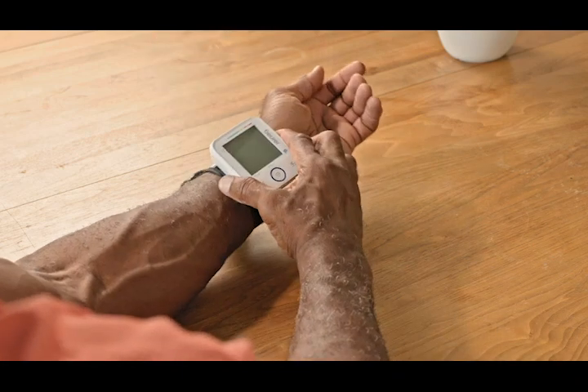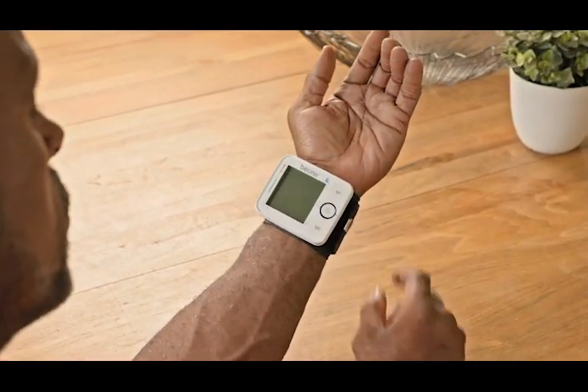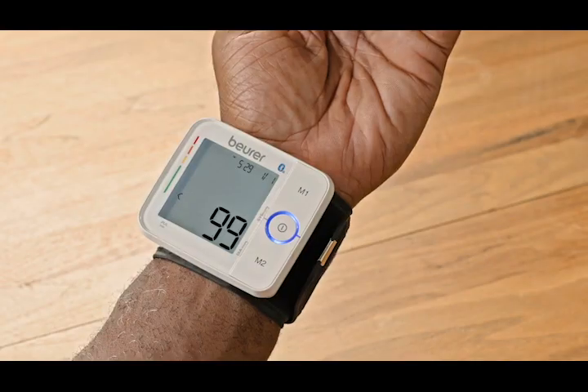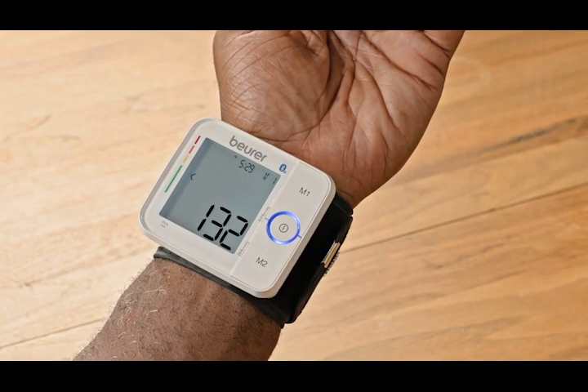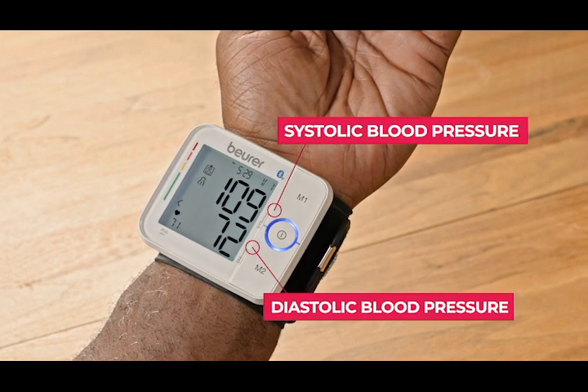Wrap the cuff snugly around your left wrist, align the monitor with your heart, and press the start/stop button to begin the measurement. Remain still and avoid talking or moving during the measurement. The monitor will display the blood pressure readings once the measurement is complete.